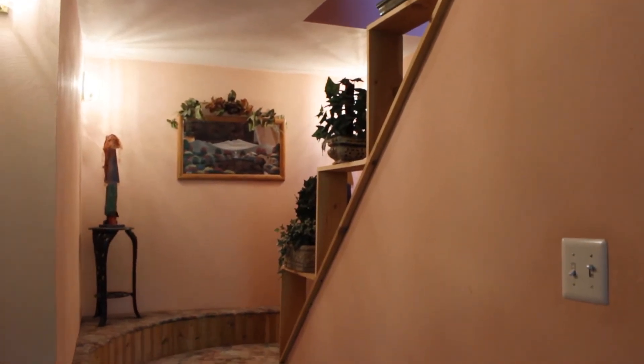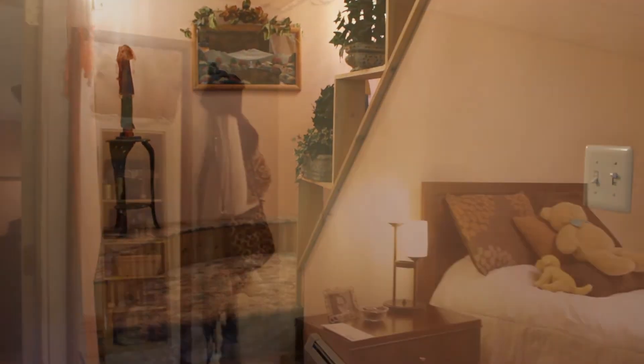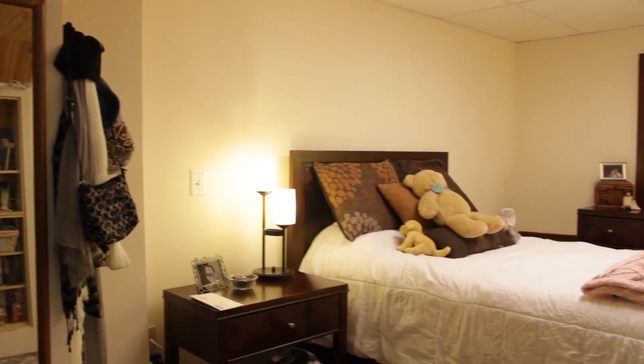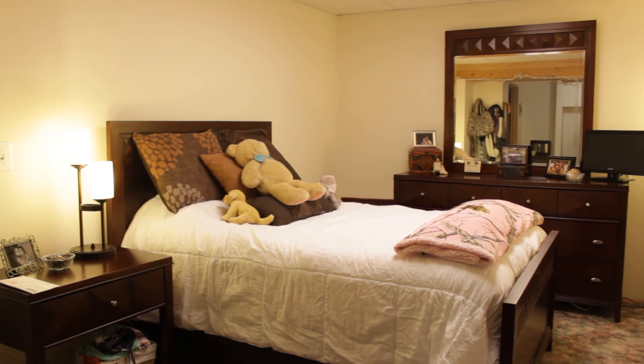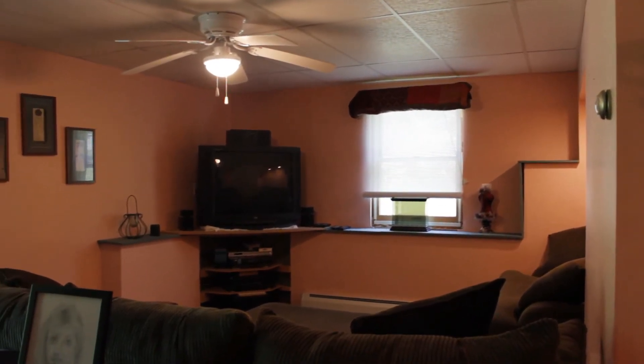There's a nice stairway leading down to the lower level. There's a big bonus room currently being used as a fifth bedroom, and there's a large family room. This walks out to the backyard.